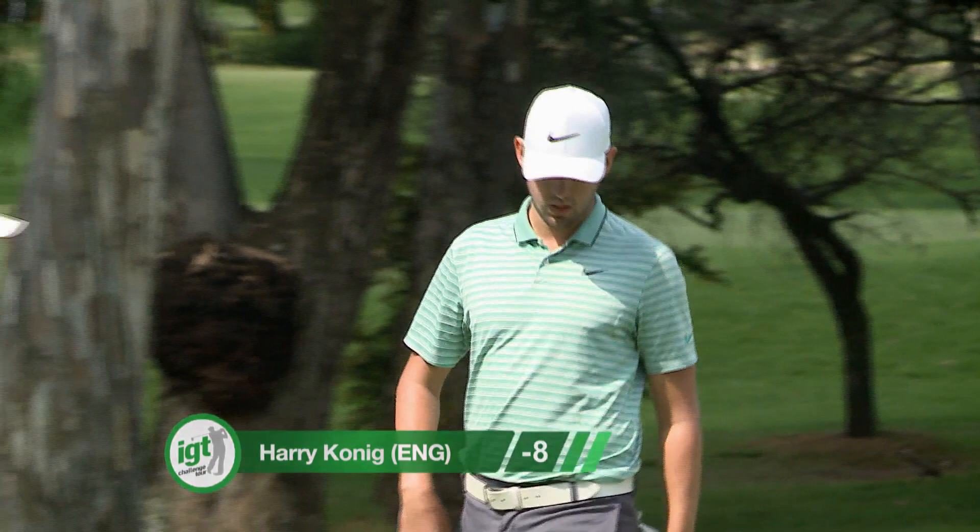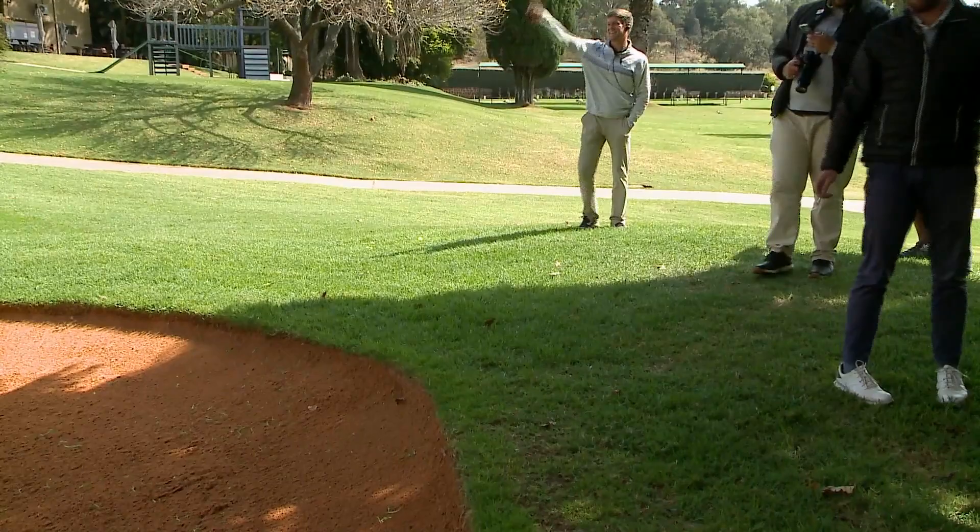Gerard Pepler now after a huge drive — unlikely, just a wedge into this par 5. Seems like he's got a bit of a flyer, that one pitching in the bunker, going over the back of the green. Our tournament leader laying up with a 4-shot lead, not taking any chances and as he said in the interview earlier today, keeping it below the flag.